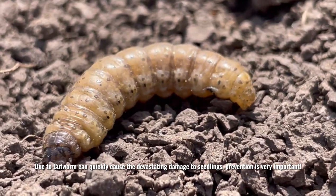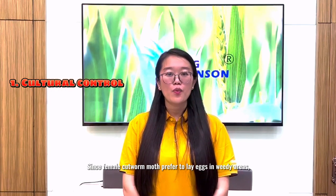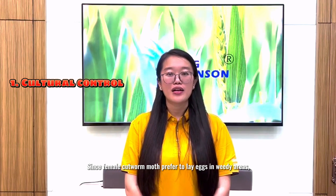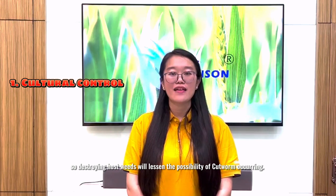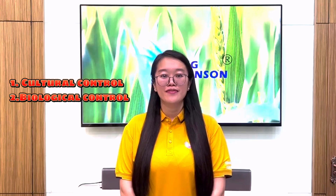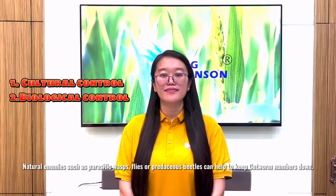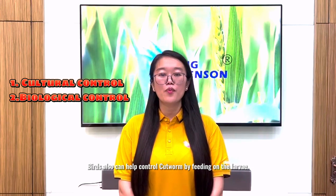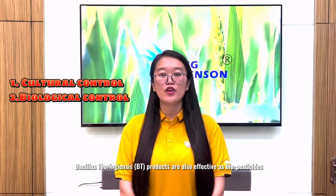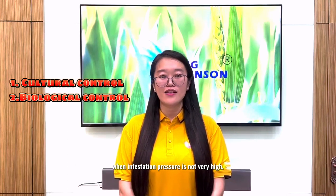Due to cartworm being able to quickly cause devastating damage to seedlings, prevention is very important. Firstly, cultural control: since female cartworm moths prefer to lay eggs in weedy areas, destroying host weeds will lessen the possibility of cartworm occurring. Secondly, biological control: natural enemies such as parasitic wasps, flies or predatory beetles can help keep cartworm numbers down. Birds can also help control cartworm by feeding on their larvae. Bt products are also effective as a biopesticide when infestation pressure is not very high.